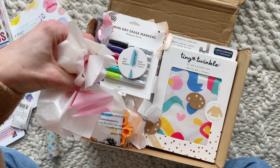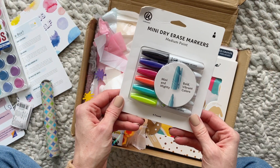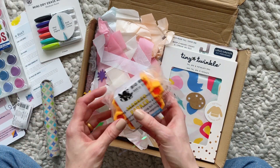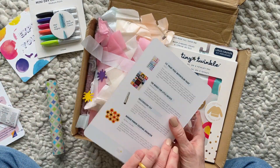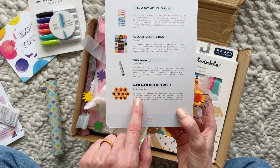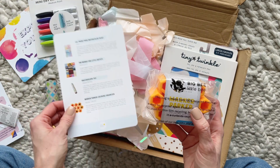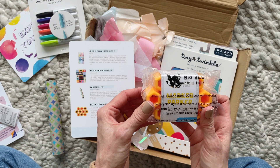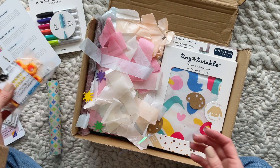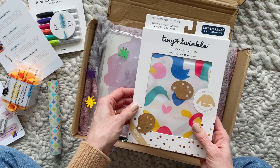Some really cute packaging here — we have mini dry erase markers! I love it, these are so cute. And then this is a Marker Parker Coloring Organizer. It says: "Say goodbye to dried-out markers with this handy tool — a silicone column securely holds caps." I love the idea of this. I'm going to read more about it — I'm wondering if that info card was for this product.